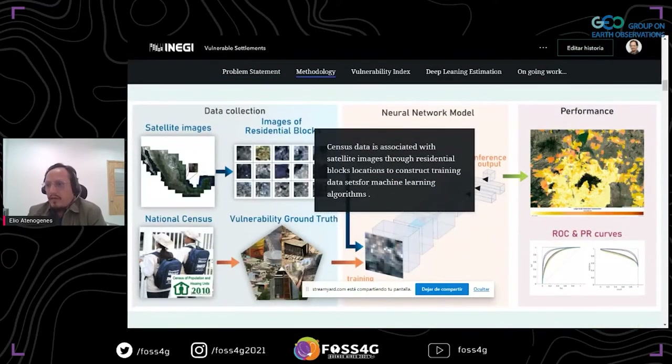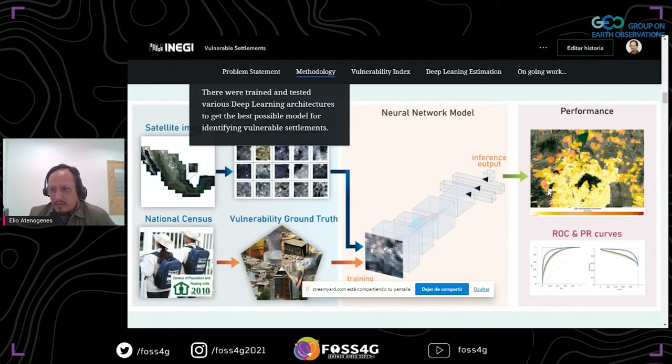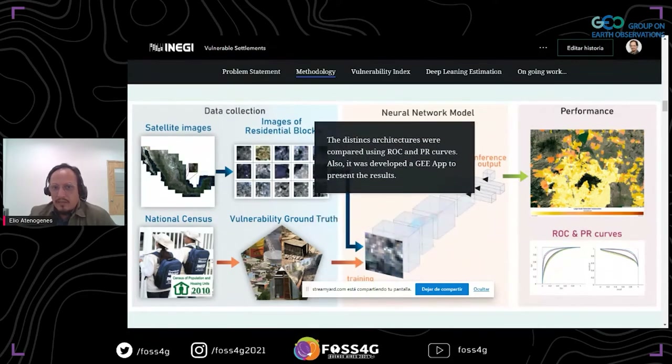Here is a graphical summary of the methodology that we follow. Census data is associated with satellite imagery through residential block locations to construct machine learning algorithm training datasets. Then various deep learning architectures were trained and tested to get the best possible model for identifying vulnerable settlements. The distinct architectures were compared using ROC and PR curves. Also, a GEE app was developed to present the results.